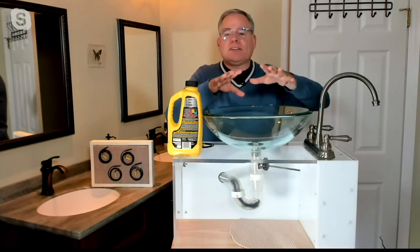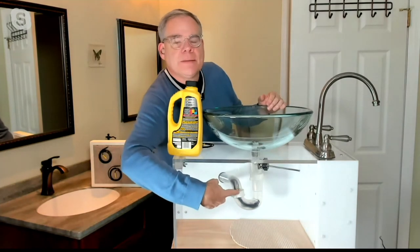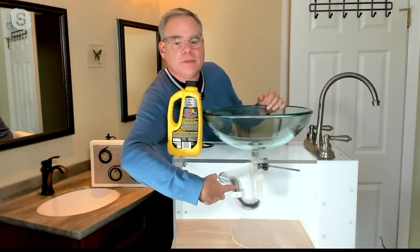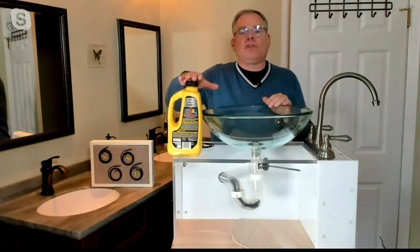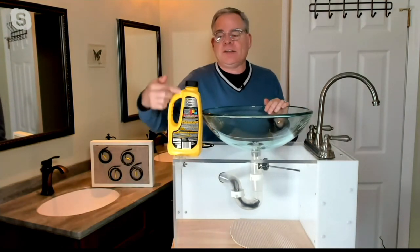We're just showing that demonstration in the studio to show you how extremely flexible it is. Here's the other option when you have a slow-running drain — one of these chemical drain cleaners — and here's why I don't like them.